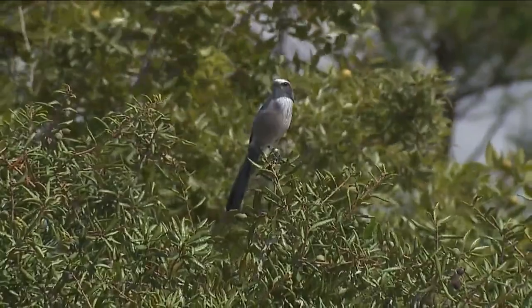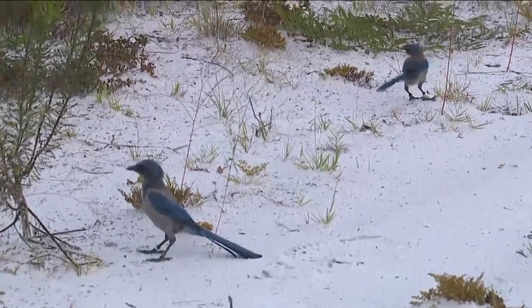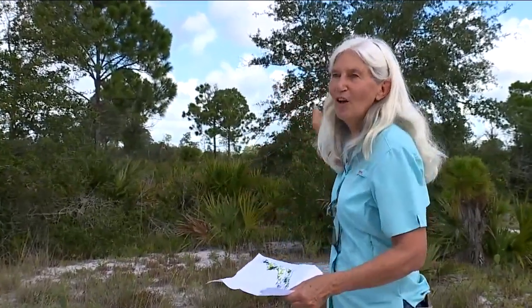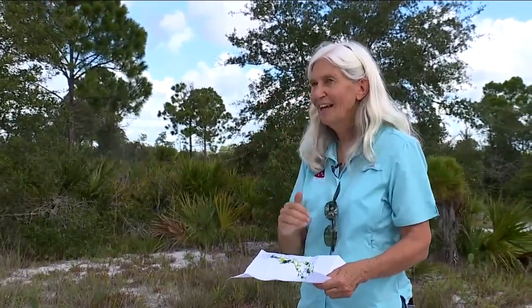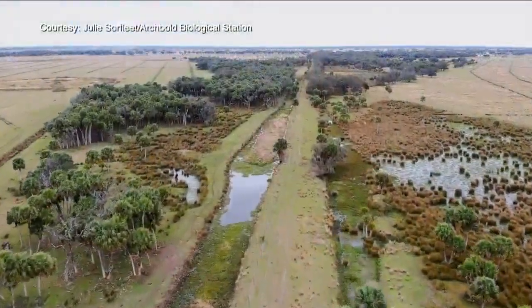Lots of species like scrub jays or gopher tortoises need connectivity from one patch to the next. You will see our neighbor with some scrub lands and other neighbors to the north and to the west with scrub lands — some of which are connected to us and others not yet connected. That's the long game of filling in the jigsaw of the Florida Wildlife Corridor.